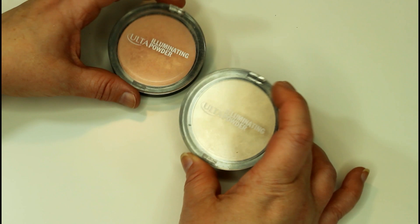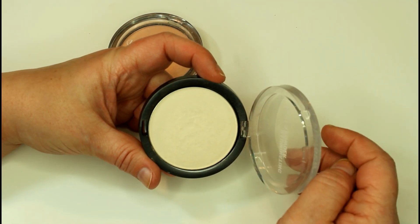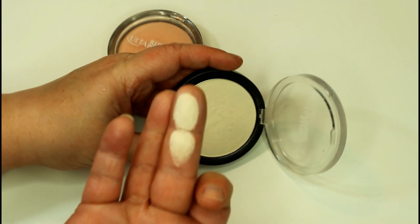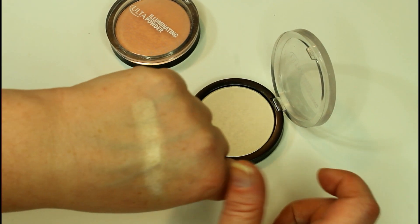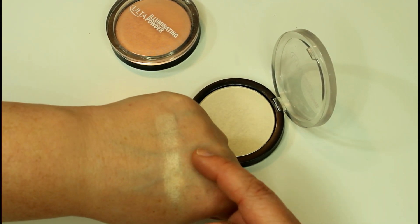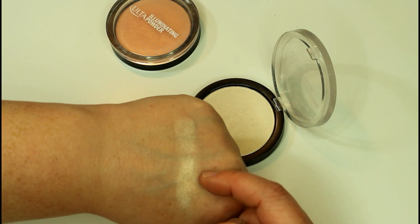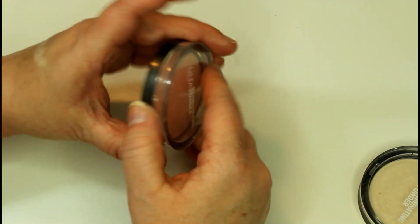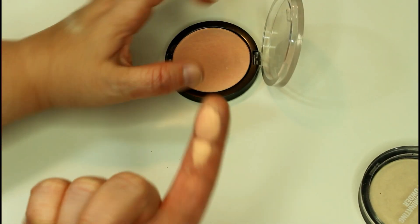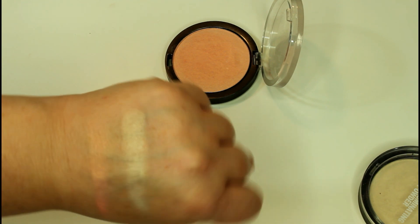I have two of these Ulta Illuminating Powders, which are $10 a piece. This one is in Yellow Diamond. These were almost too pigmented when I first got them — they have a beautiful almost cream-like texture and are so pigmented that they were actually unflattering on the skin at first. I finally figured out how to use them — I just use them with a very, very light fluffy brush without a lot of density, or with a stippling brush. This one is a white with a gold turn — that's Yellow Diamond. And then this is Pink Diamond, a pink with a gold turn. The texture on these is just unbelievable.